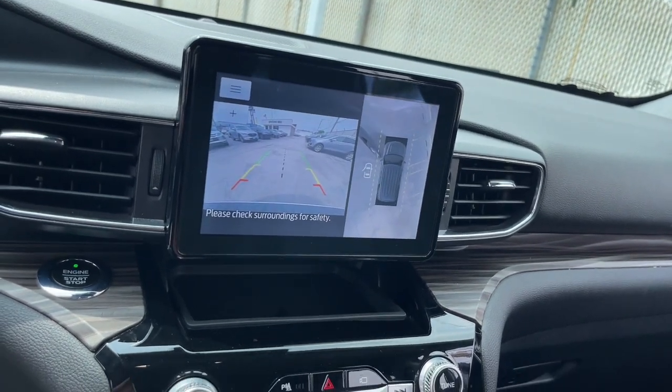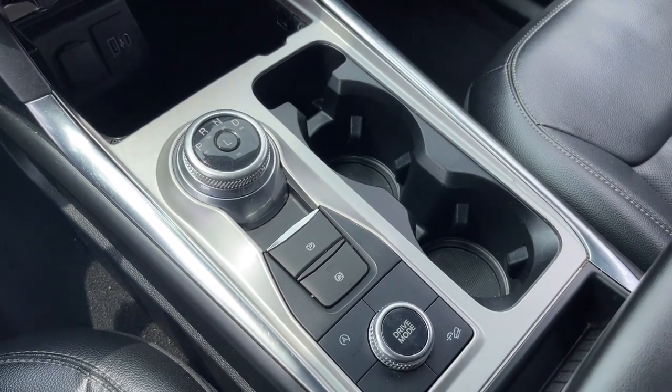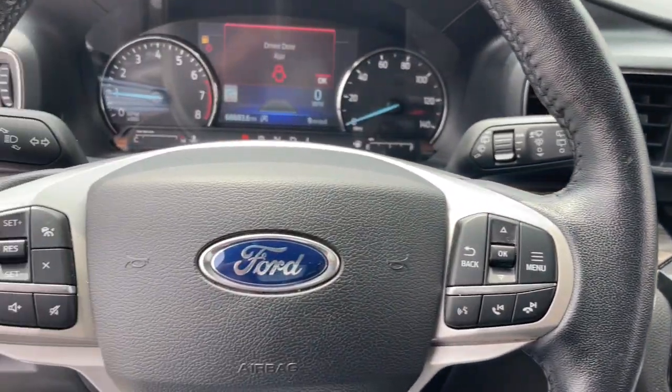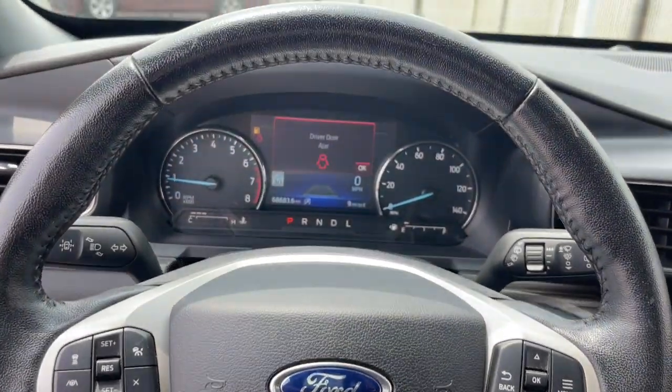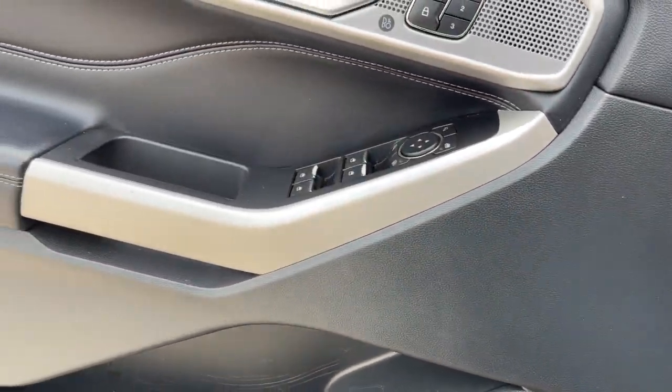Heated steering wheel, Apple CarPlay and/or Android Auto, heated and/or cooled front seats, navigation system, heated driver seat, keyless entry, fog lamps, premium sound system, backup camera, power passenger seat.